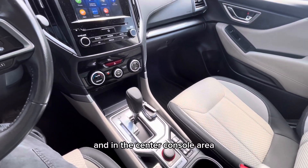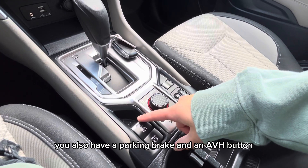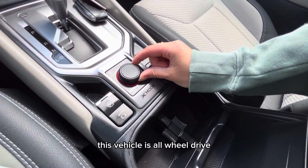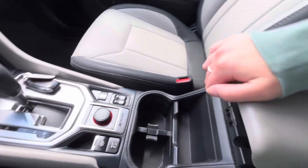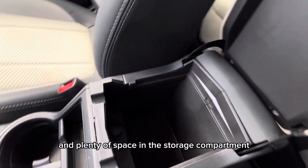In the center console area you also have a parking brake and an AVH button, which holds the vehicle when it comes to a complete stop. This vehicle is all-wheel drive, and this dial allows the driver to change the mode in different road conditions. You also have two cup holders and plenty of space in the storage compartment.